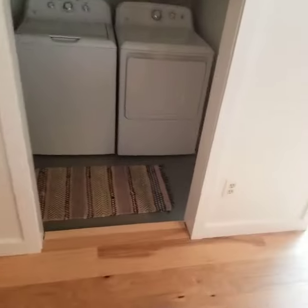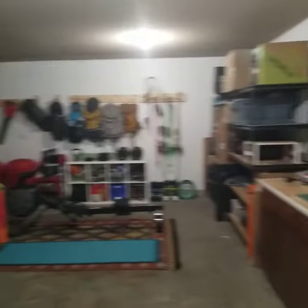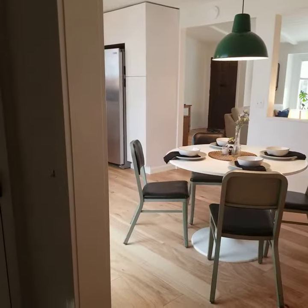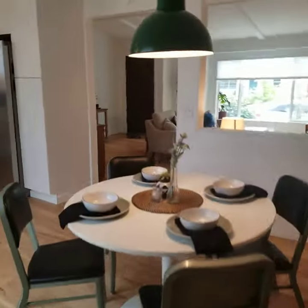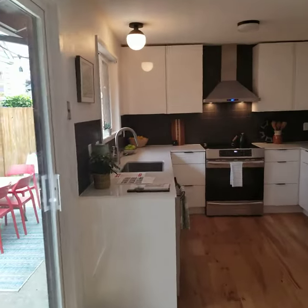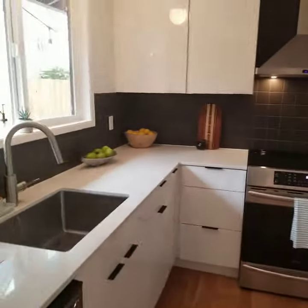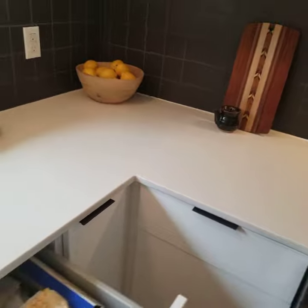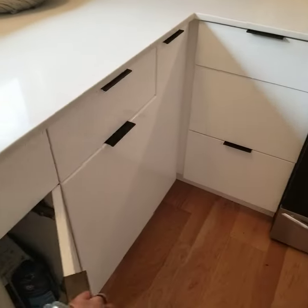It's got a step down into the utility, and this goes into the garage I believe. Excellent, nice small room. Kitchen — these are from Ikea, little squeaky, it's nice.